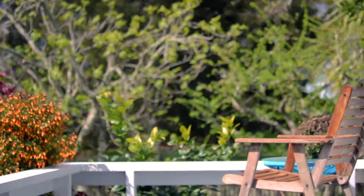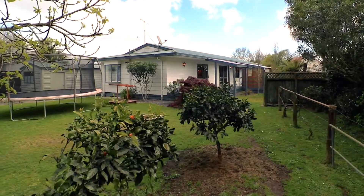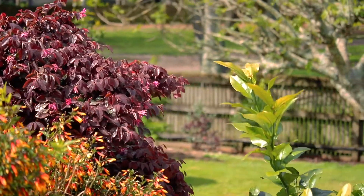The property includes a covered rear deck, ideal for outdoor entertaining in all weathers. The backyard is fully fenced with mature trees backing onto Flagstaff Park.